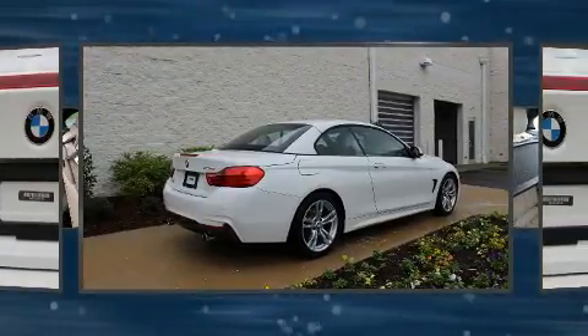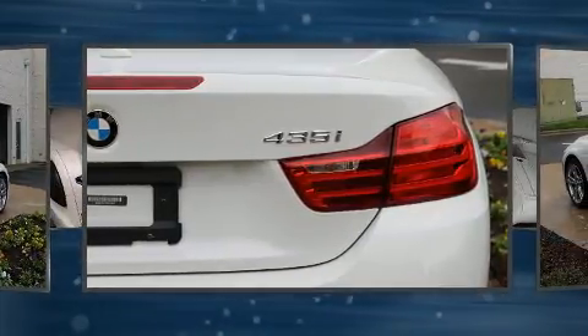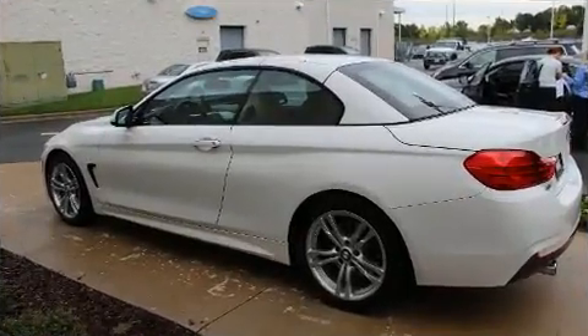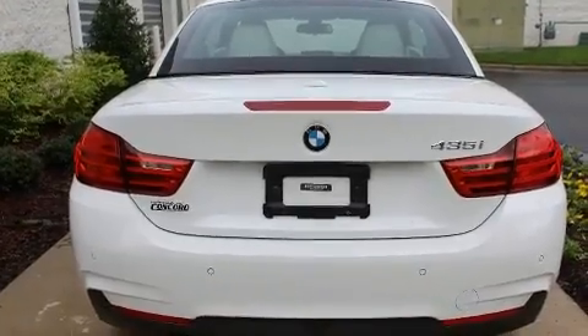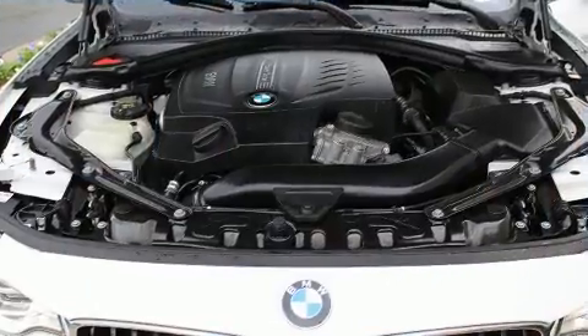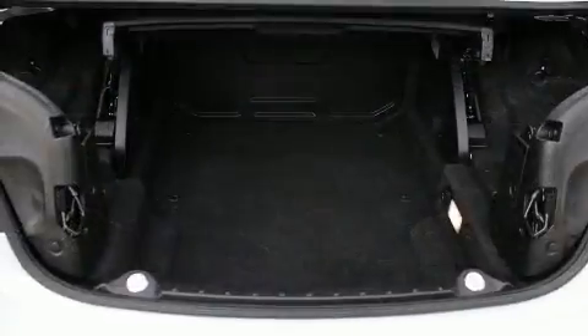A power convertible roof and remote keyless entry round out the comfort features. BMW also prioritized safety and security with features such as knee airbags, an emergency communication system, and four-wheel disc brakes with ABS. For added security, dynamic stability control supplements the drivetrain.